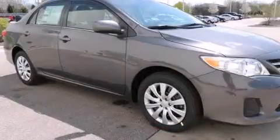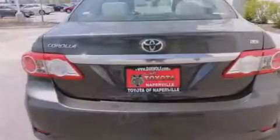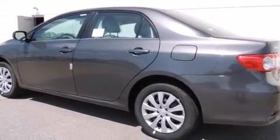Features include traction control and stability control systems, a split folding rear seat, cruise control, a six-speaker audio system, a passenger side vanity mirror, side impact airbags, a rear window defroster, a CD player, heated side view mirrors, and air conditioning.